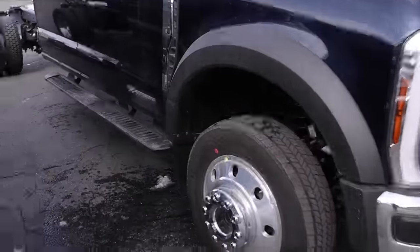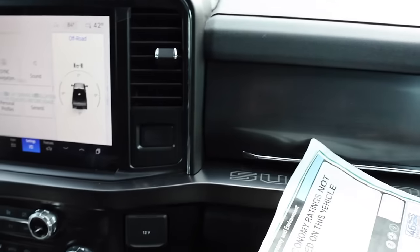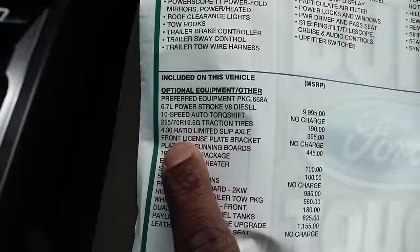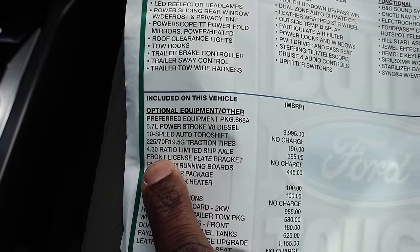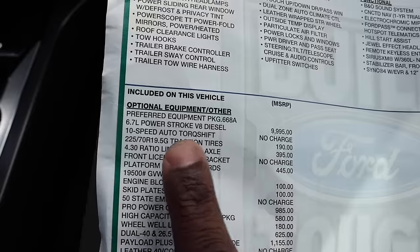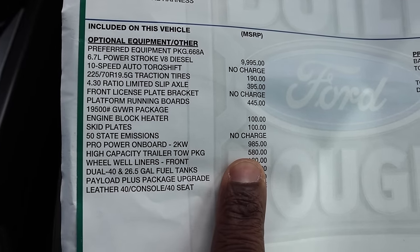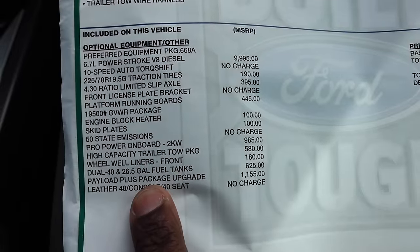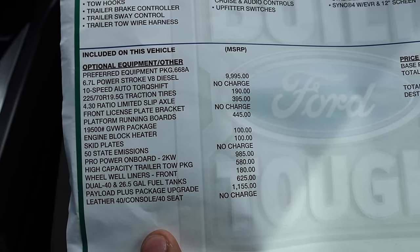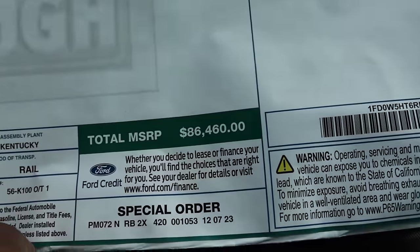Now the truck on this side — this is the max tow truck. Let's go ahead and hop inside because it's kind of loud. When you get the max trailering package, it upgrades your axle ratio out back to a 4.30, so a little bit lower gearing, and it has a limited slip rear axle as well — that's $395. When you get this lower gearing, you also get the high capacity trailer tow package at $580. This truck also has the payload plus package, so it upgrades that as well. Those three things come together for $1,155. This one also has the dual fuel tank at $625, making this truck $86,460.